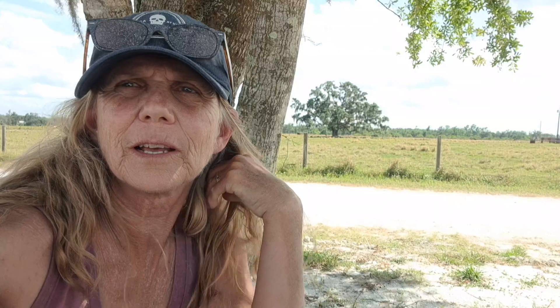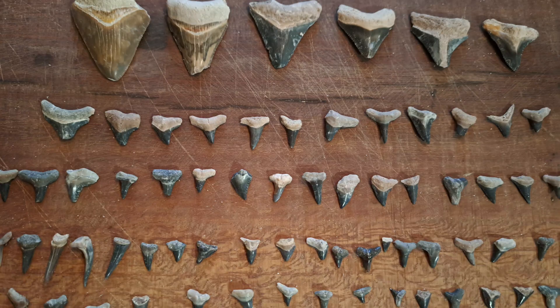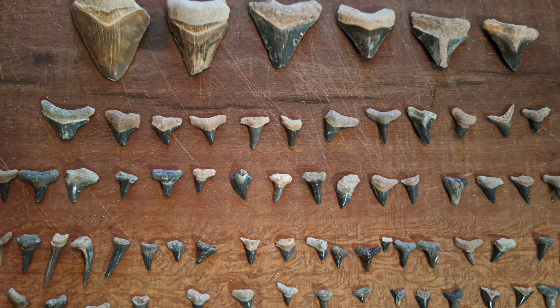Bone Valley is located in Bowling Green, Florida. They offer three days a week where you can come out for about two hundred dollars and find some Megalodons. We did try to show you the process and how much fun it is. Love you guys, talk to you later!